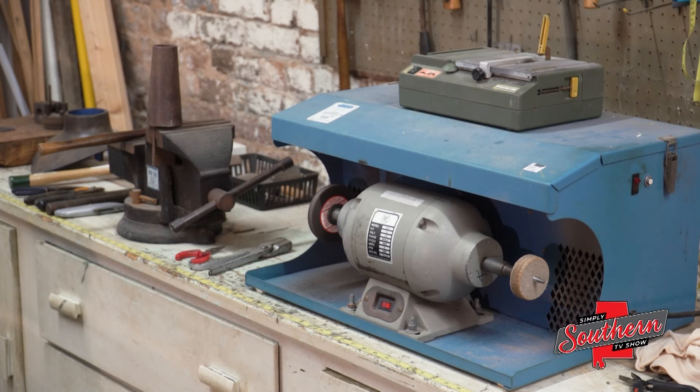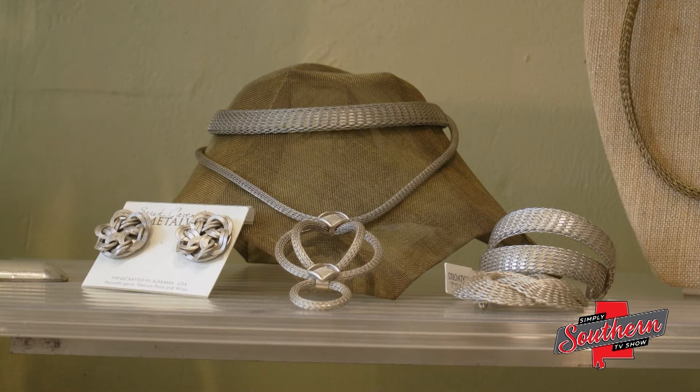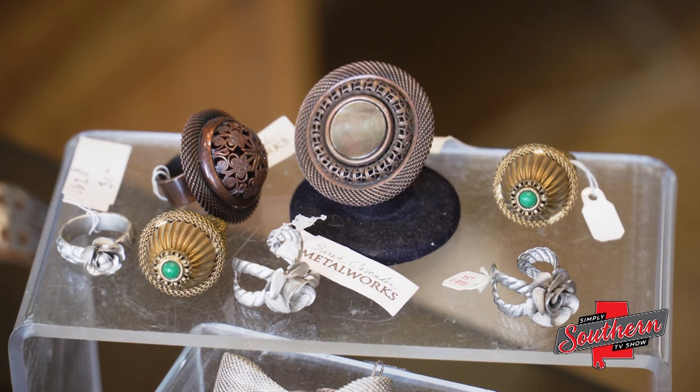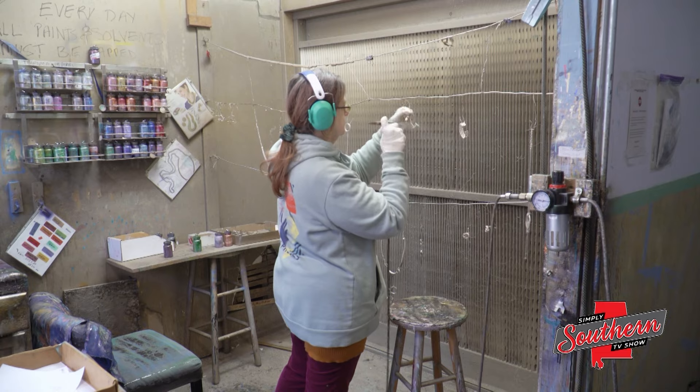First impressions aren't always accurate. For example, you might think Sarah Cavender manufactures industrial parts at her workshop, not beautiful pieces of jewelry. We specialize in handcrafted jewelry, primarily made of different types of meshes, industrial wire nets, wovens. People come into my shop and they think I make fences or something. No, it's metal jewelry.